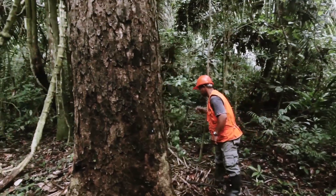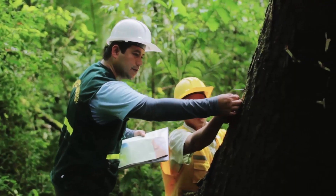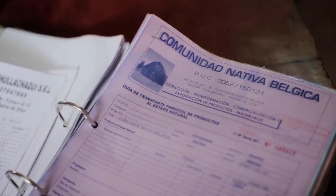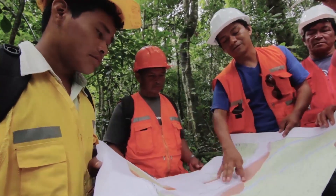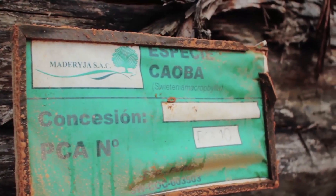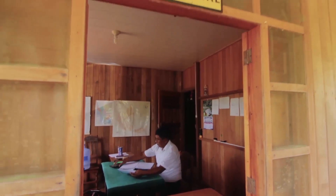Big-leaf mahogany is found in nine areas of Peru, but following the census carried out by the ITTO-CITES program, the CITES Management Authority authorised sustainable use of this timber in two of these areas only, in accordance with its principle of non-detrimental removal of the trees. The volume of exports for this timber has been drastically reduced.